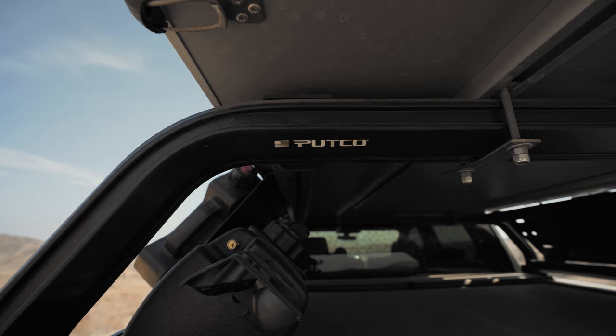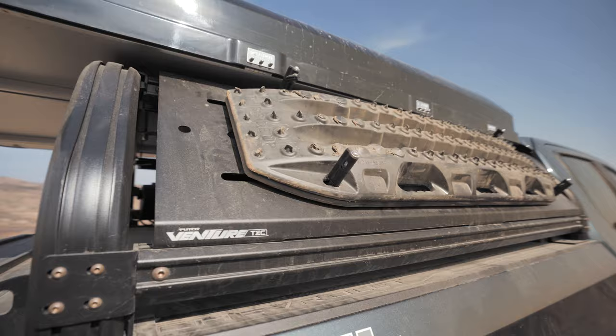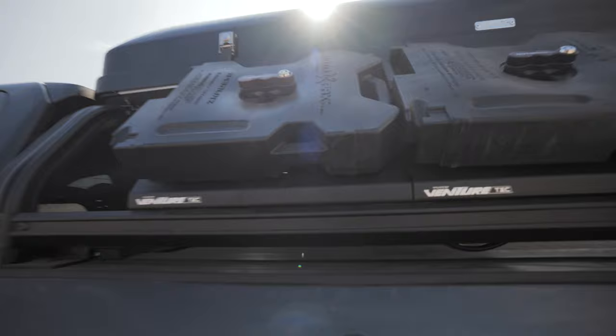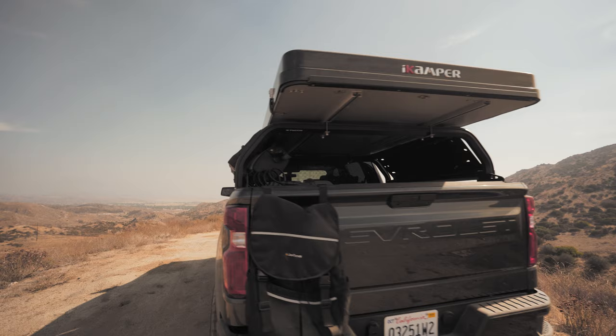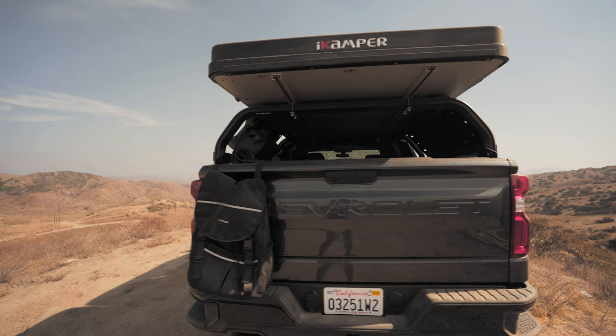First things first: if you're mounting your rooftop tent on the bed rack of your truck, you need a bed rack and it's important to know its weight capacity — there's a dynamic load and a static load. I'm using the Putco Venture Tech, which has a static weight load capacity of 1,000 pounds and a dynamic weight load capacity of 500 pounds. That's actually why I went with this rack — because of the amount of weight it can hold. It also has the capability to use a tonneau cover, mount max tracks, store rotopax, and other accessories.